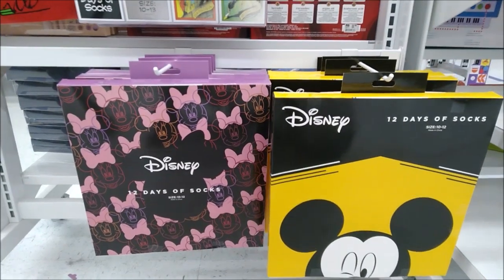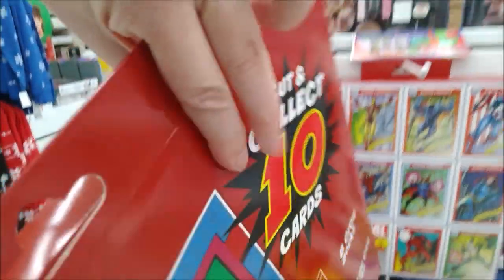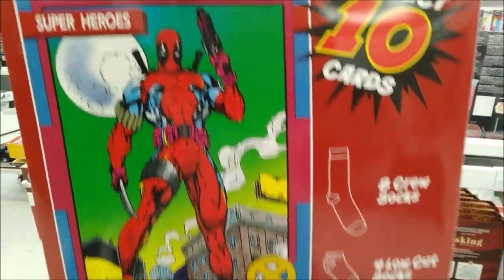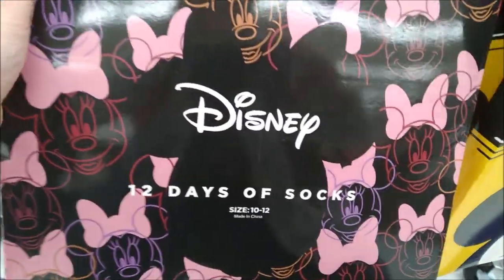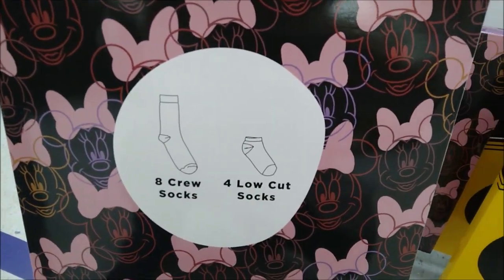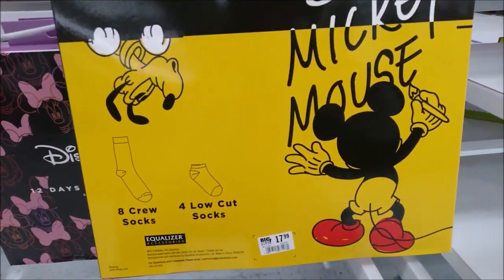There's an assortment of 12 days of socks. You can choose from Marvel — shoe size 10 to 13 — with eight crew socks and four low cut socks for $17.99. You can also cut those cards out on the front. We have Minnie Mouse, size 10 to 12, and Mickey ones also size 10 to 12 — same deal, eight crew and four low cut for $17.99.